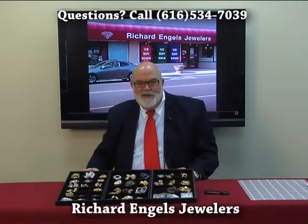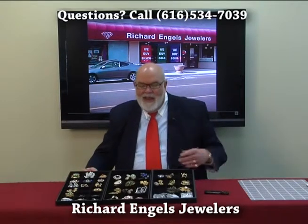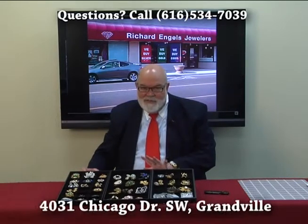Hi, Dennis Engels here from Richard Engels Jewelers. We're talking about vintage costume jewelry today, and I have got a really exquisite piece.